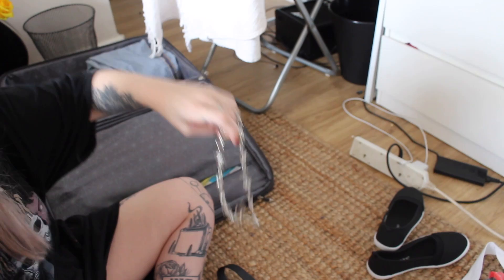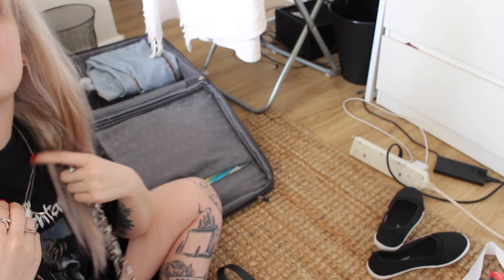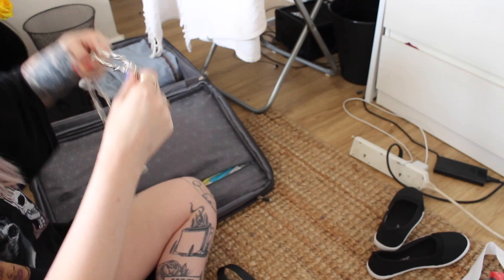Then I have this necklace from Dolls Kill — you would have seen it in my try-on haul. It's like a barbed wire chain and then it has a she-devil on it and I just think it's really cute. As well as this anxiety one which I wear all the time — so that's going in here too.